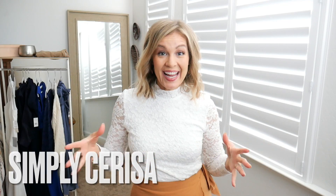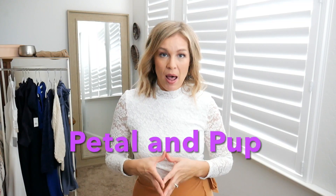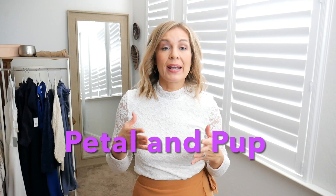Hey everybody, welcome back to Simply Sarissa. Today I have a new store to share with you — well, new to me. It is called Petal and Pup. They are an exclusively online boutique that is always getting new arrivals and always restocking old classics. Their price points are interesting — I'll go through that in a little bit. They have a very feminine, fun, flirty look to everything, but you can definitely create different outfits and mix and match very easily. So let's get right into the haul.